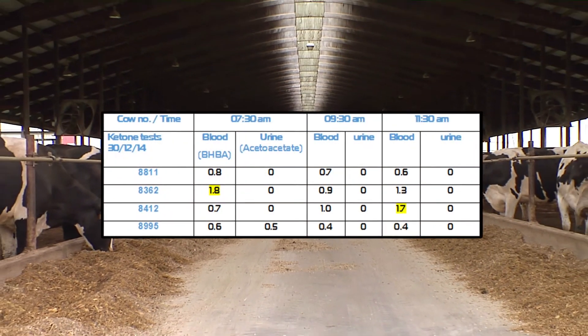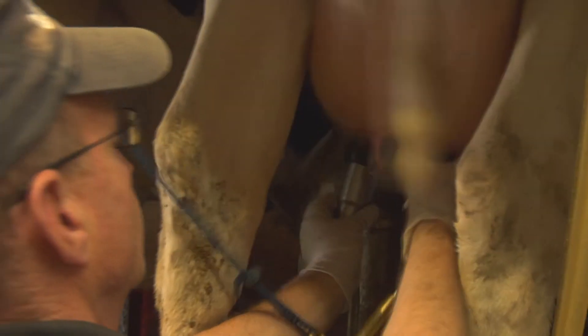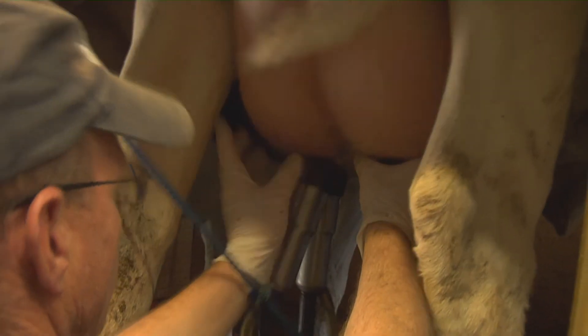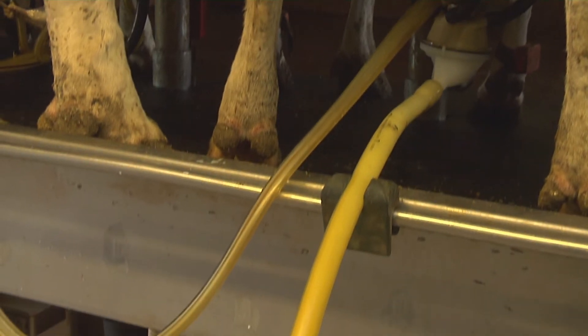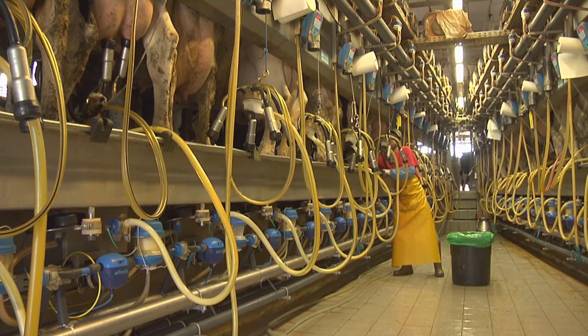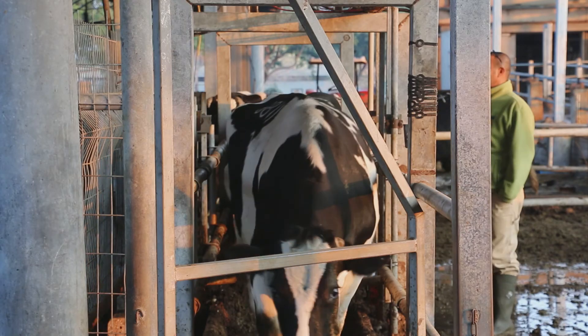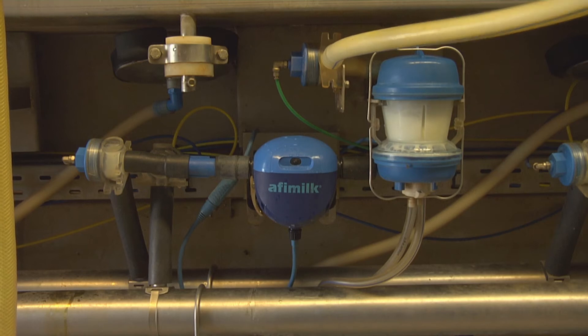Using the urine tests, no cow would have received the necessary treatment. This also means that other real-time testing solutions consisting of a single ketone body measurement suffer from the same two basic problems: which cows should be set aside for testing, and when should the test be performed? These two dilemmas are automatically and effectively solved by AfiLab.